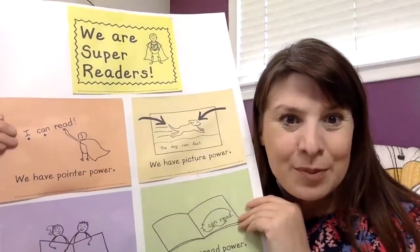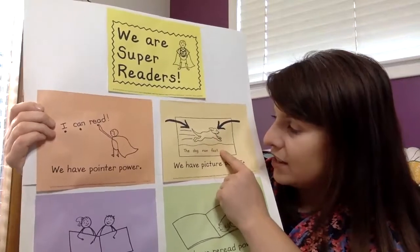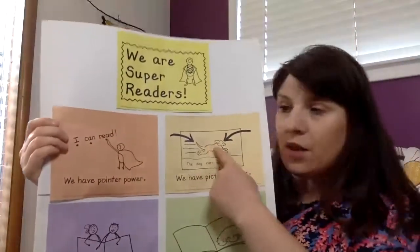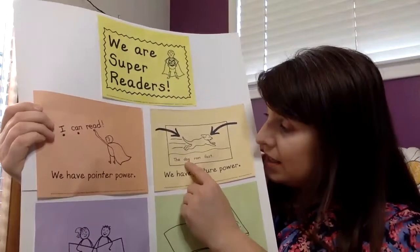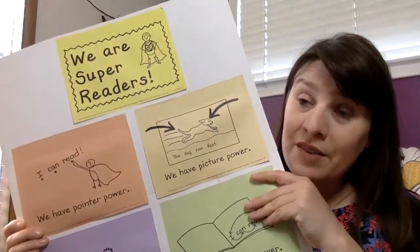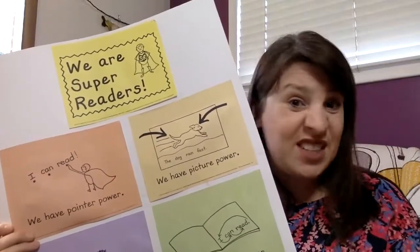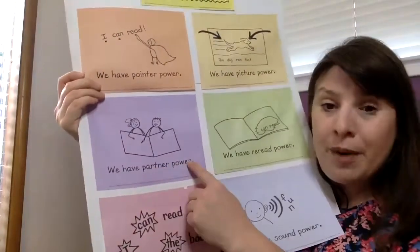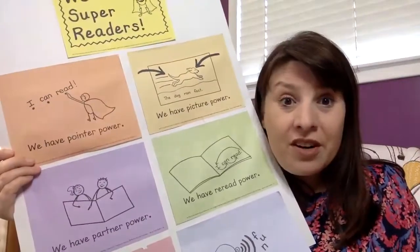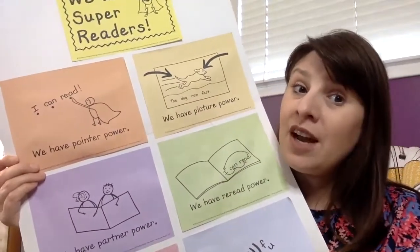Do you know what else we can do as super readers? We can have picture power. If it says 'the dog ran fast' and I got stuck on that word 'dog,' I could look at the picture and it will probably help me think about what that d sound is about in that word. Another strategy we used in class a lot is partner power — you use a partner to read with you and help each other. Maybe you ask them to help you sound out a word, or you talk about what you're reading. Partners can be good helpers, and that could be an adult, a kid, or even a stuffy.